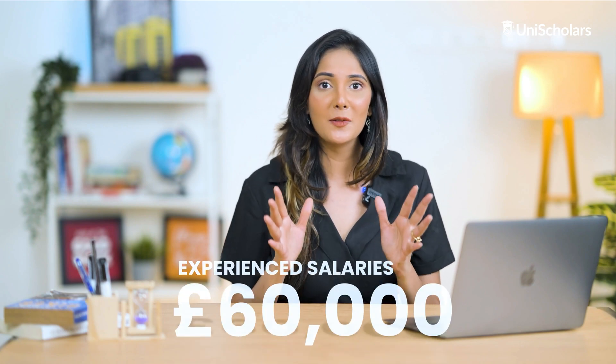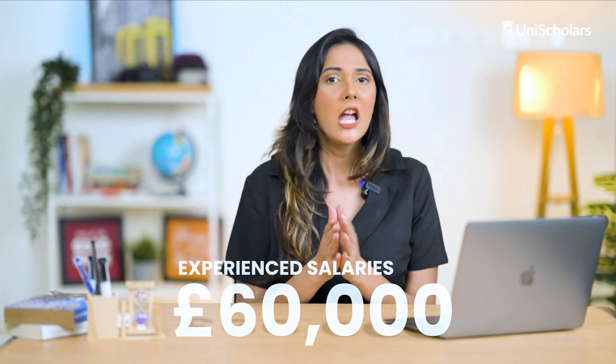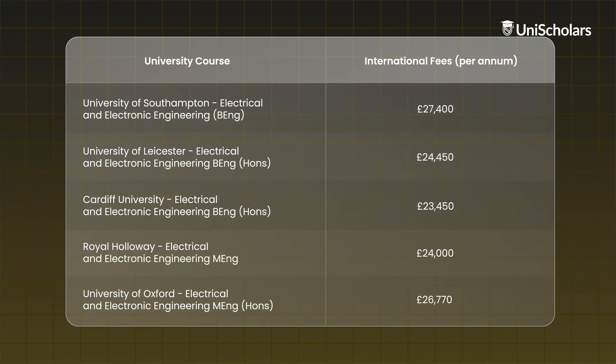Moreover, seasoned senior engineers, especially those with chartered status, may command average salaries surpassing £60,000 per year. Here's a table providing information on electrical engineering courses in the UK.